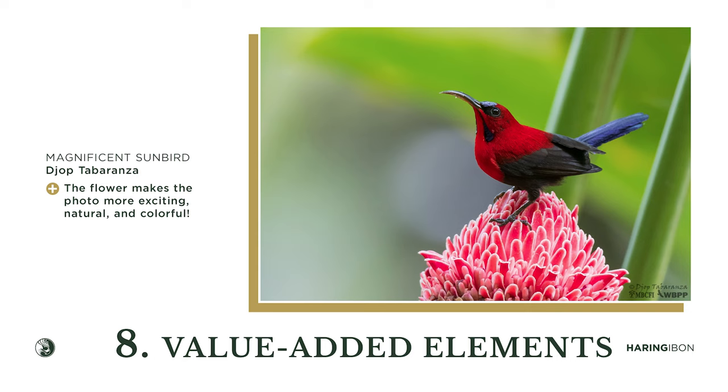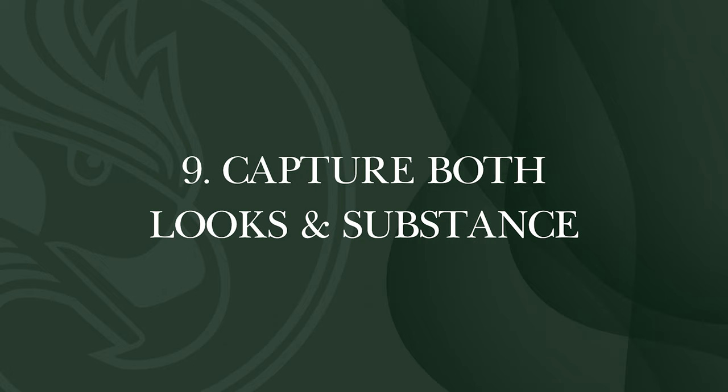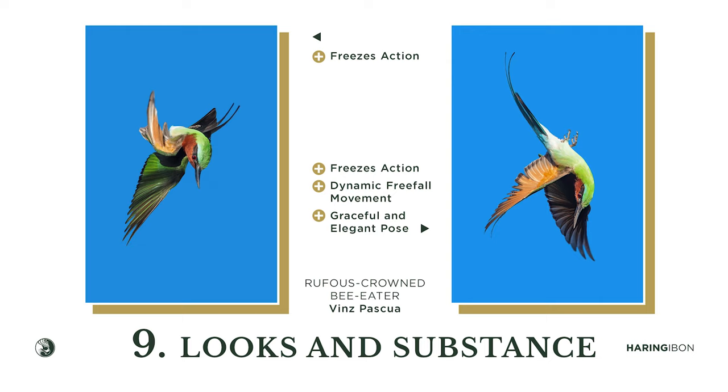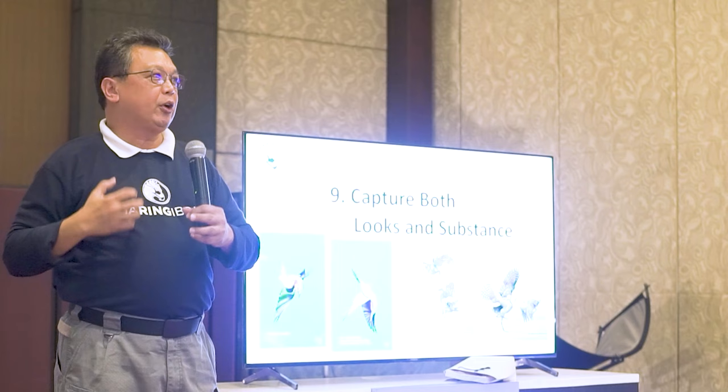Capture both looks and substance — not just the action. When you capture action, it should be graceful and beautiful. The first photograph may be an action shot but has no grace or beauty. The second photograph is the kind of action shot we want — one where the action already exudes impact and has a more lasting effect.